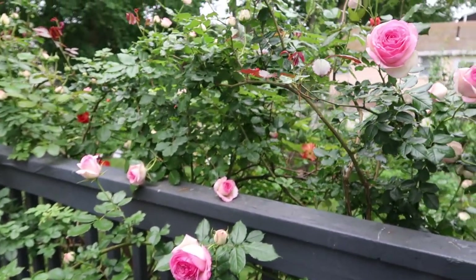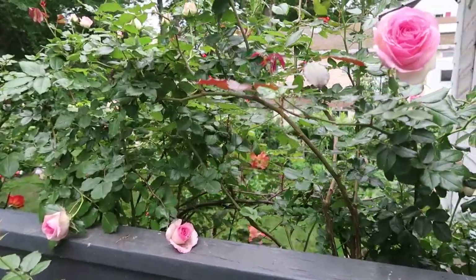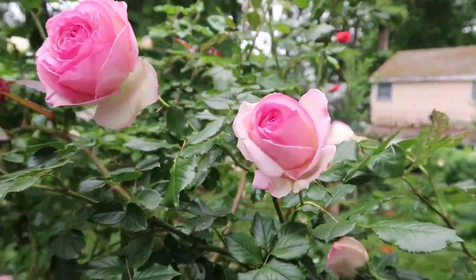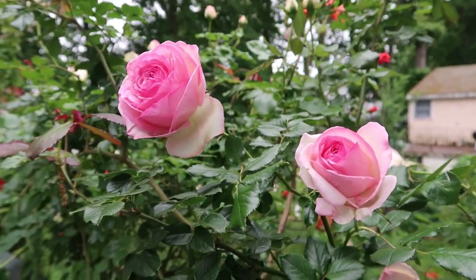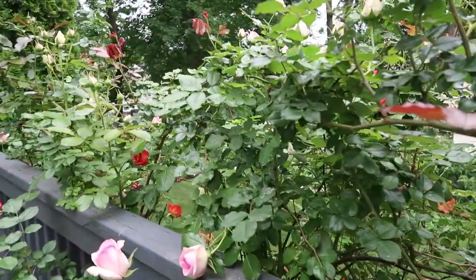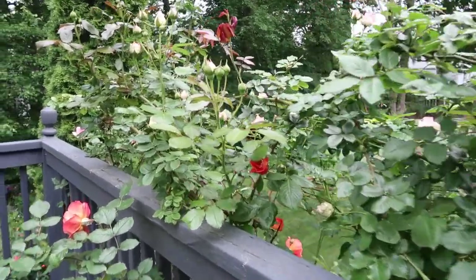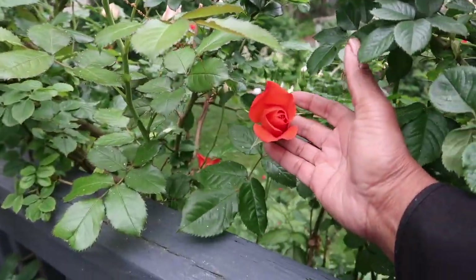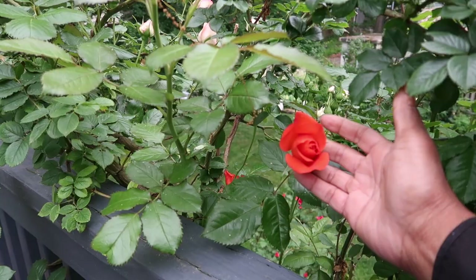Indulge me with this opportunity to show off my Eden Climbing Rose, how she is so beautiful here on the deck. I also have the Westerland Rose which I had planted I think two years ago, and I got both of them from Home Depot as bare root roses and put them in the ground.